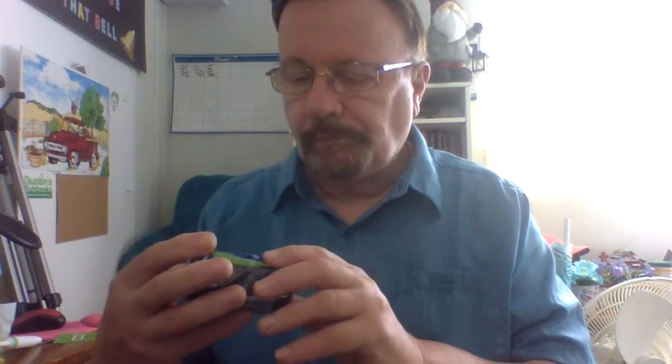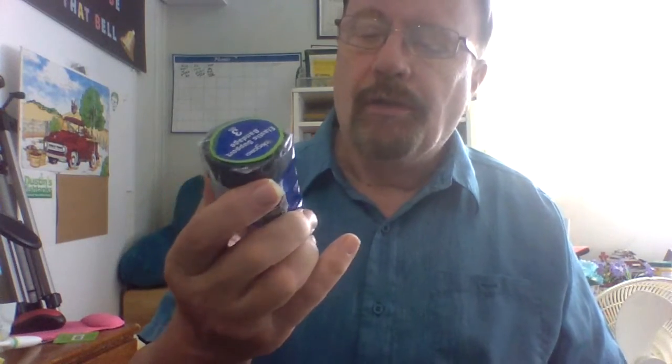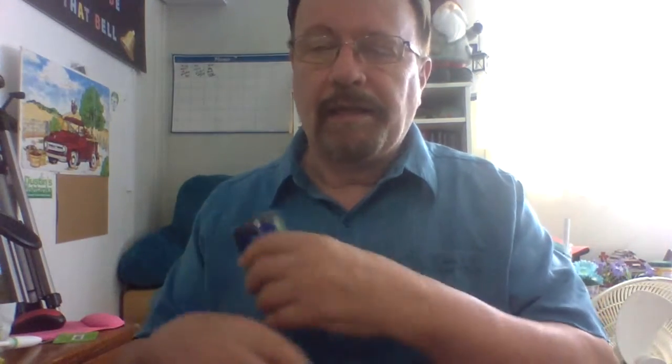I got a brace bandage — it's an adhesive bandage for support. My son hurt his wrist or sprained it. This is like an ace bandage to wrap around and help support it. We were looking for a brace for him. Here it is — a bandage to wrap around, like an ace bandage.